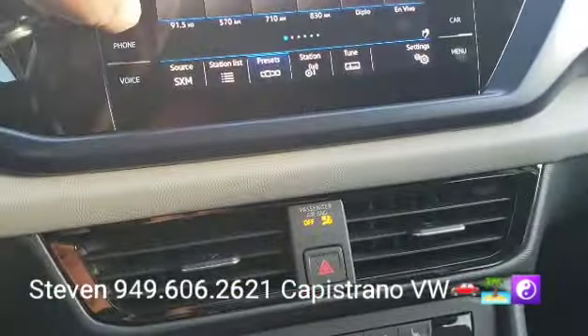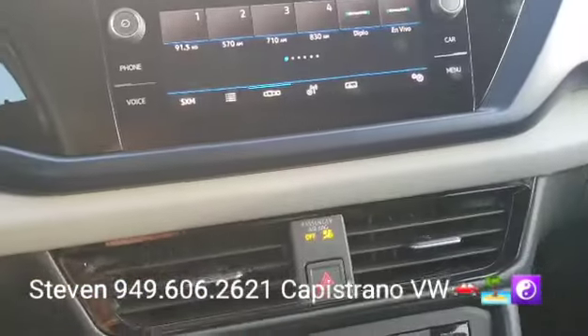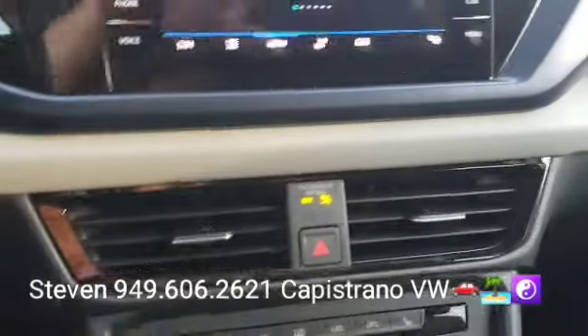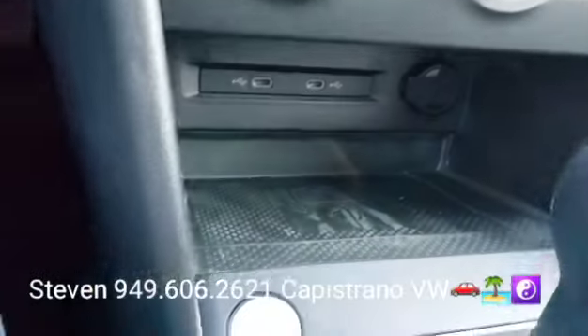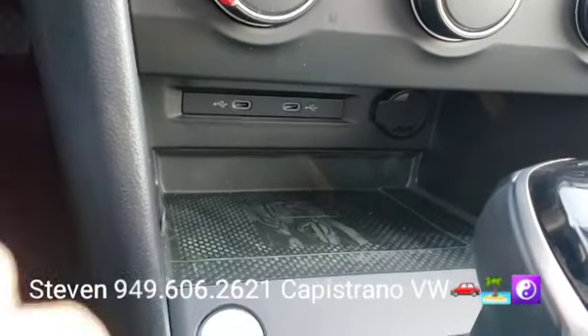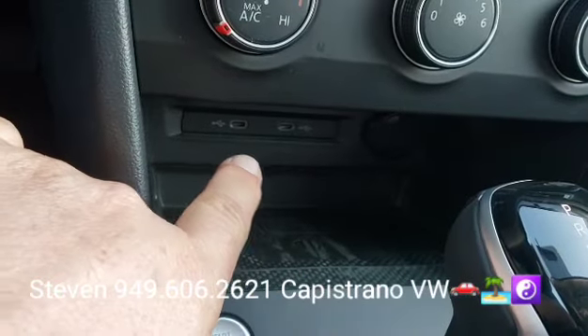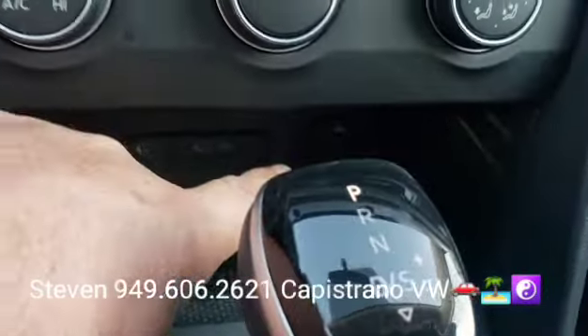It's got the bigger touchscreen radio — the base model has a smaller one. It also has Apple CarPlay and Android Auto, plus wireless charging, which the base model doesn't have. There's USB plug-ins and a 12-volt outlet just off to the right as well.